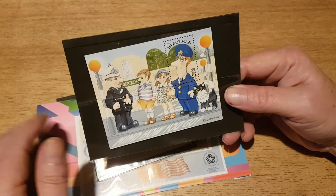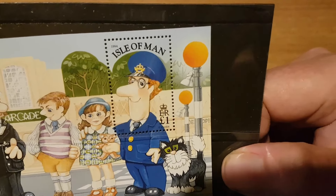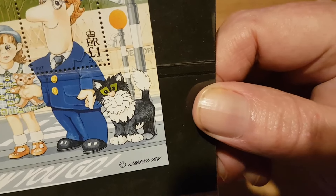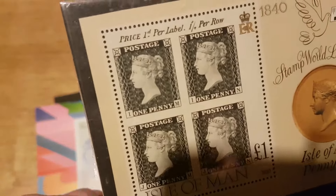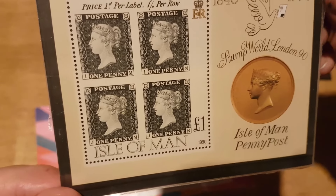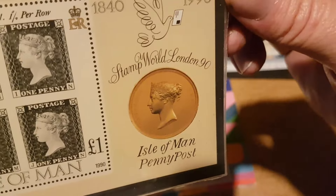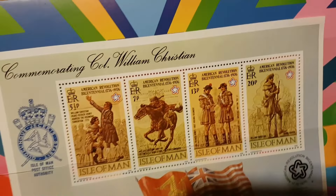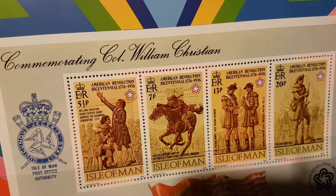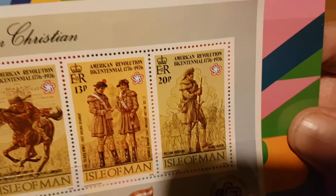This is all Isle of Man related — filling in some gaps in my ongoing Isle of Man collection. I've got some miniature sheets here. There's one which is a pound stamp featuring the British children's TV character Postman Pat with his cat. We've also got a miniature sheet relating to the 150th anniversary of the Penny Black — that's a rather nice little piece. And one for our American cousins: the American Revolution Bicentennial in 1976, celebrating 200 years of independence from Britain.